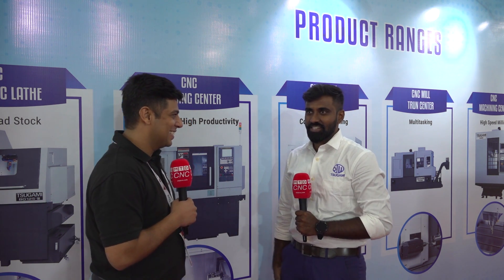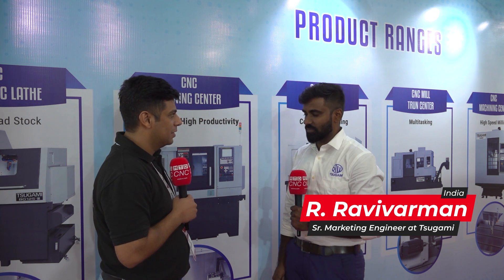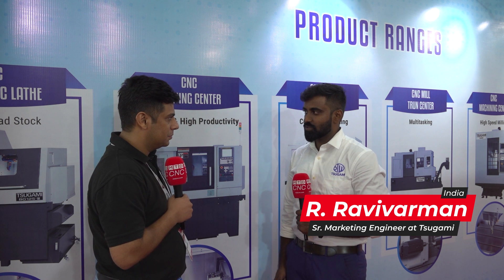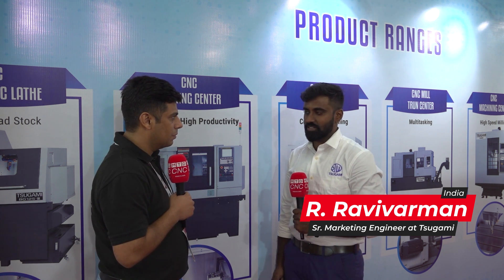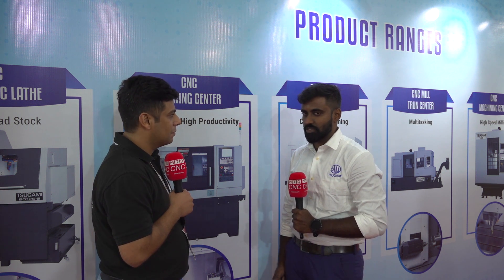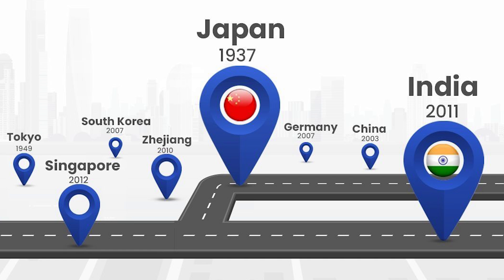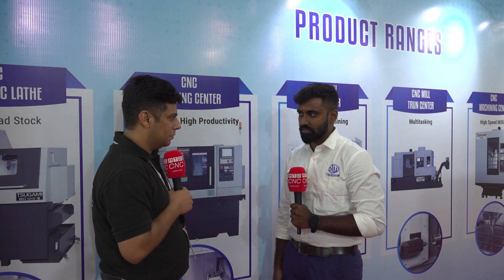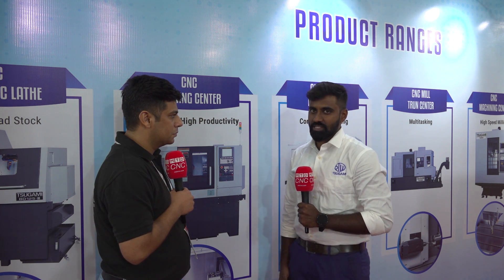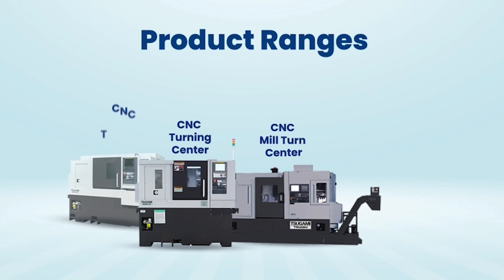Sugami has had more than 85 plus years of experience in the metal cutting industry. Sugami is based out of Japan — they started in 1938, and that's where the journey begins. They then diversified to India in 2011, and operations began in the year 2012. We have six product ranges, a group of products you can see displayed here.